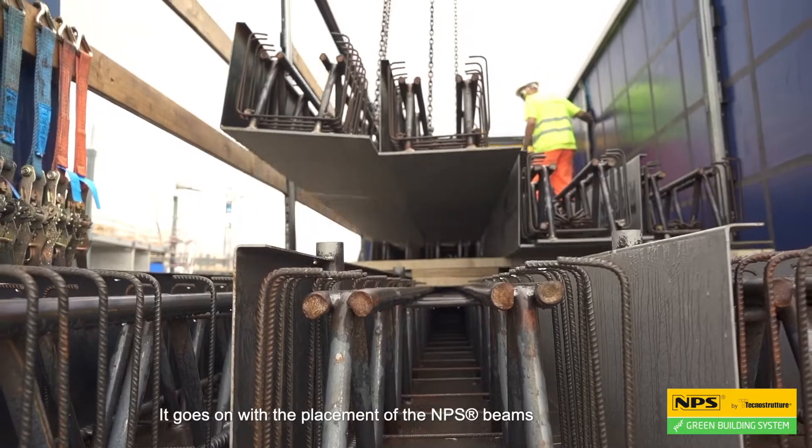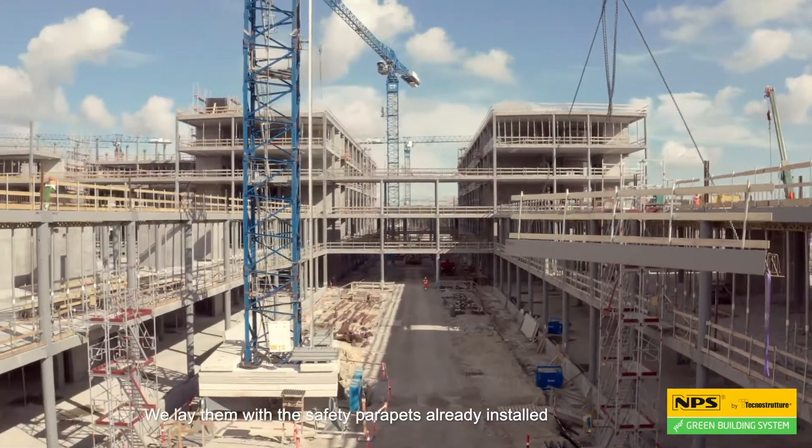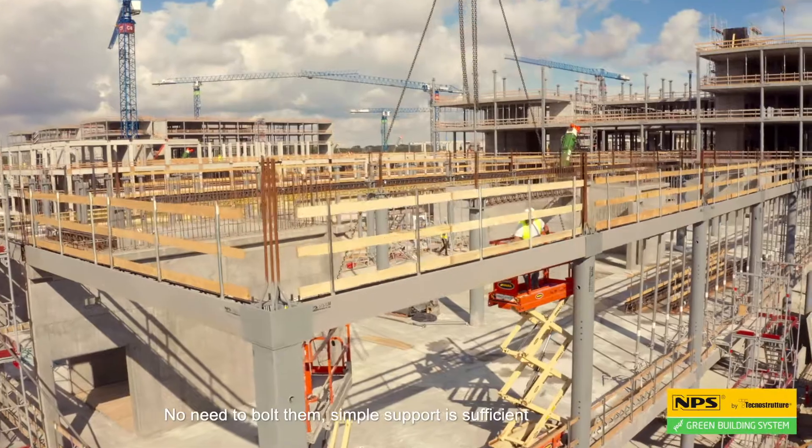It goes on with the placement of the NPS beams. We lay them with the safety parapets already installed, leaning the end of the beam on the column. No need to bolt them — simple support is sufficient.